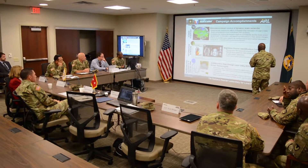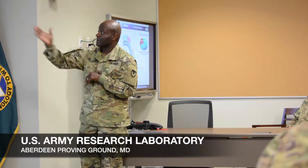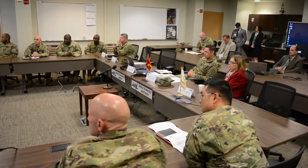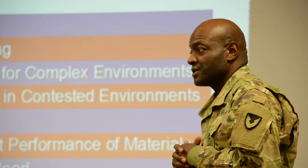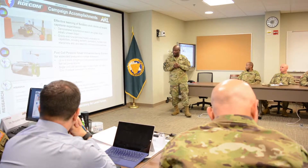where robots perform tasks autonomously and provide soldiers with situational awareness. It was just one project Army researchers demonstrated to senior officials during a day of briefings at the Vehicle Research Laboratory and other facilities at Aberdeen Proving Ground, Maryland, September 27.